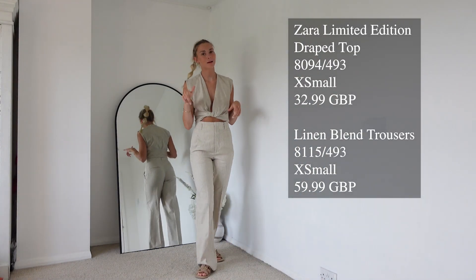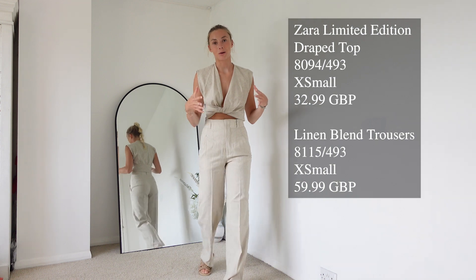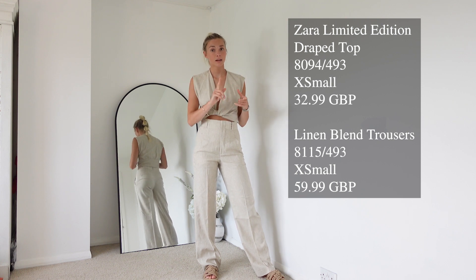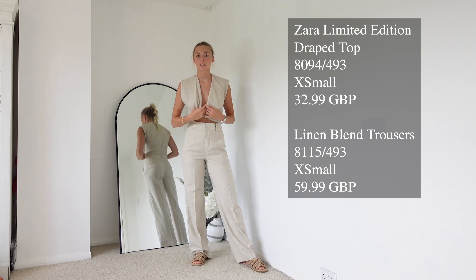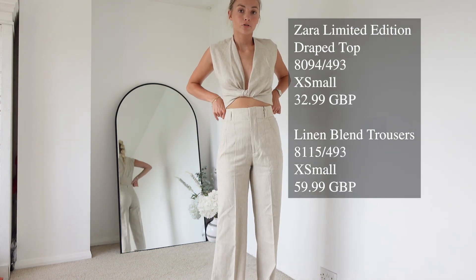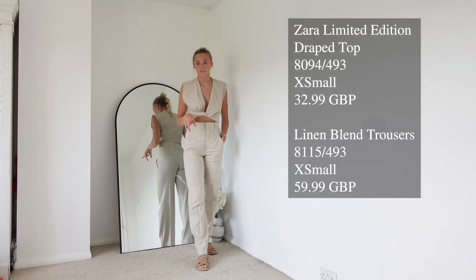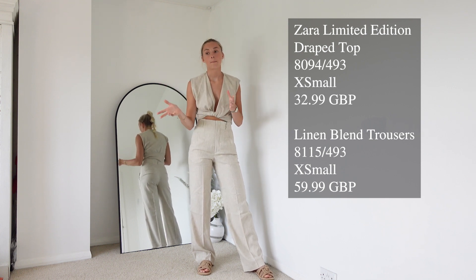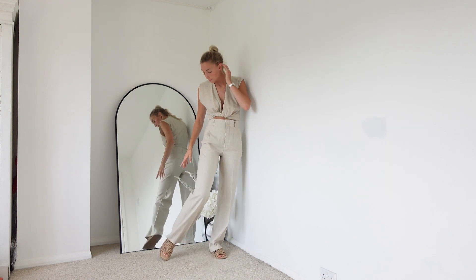For outfit number two, this might be one of my favourite pieces — it's a co-ord and I got an extra small in both. I did size down in both the top and the bottom and I'd definitely recommend that, especially if you are smaller busted. The top still feels a little bit big for me but it is meant to be an oversized top. It's got gorgeous knot detailing on the top. The trousers fit perfectly around my waist, which is normally quite a big factor with Zara — it always seems to be quite big on the waist. So I would advise to size down.